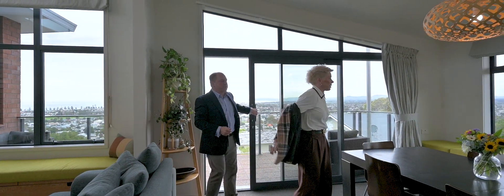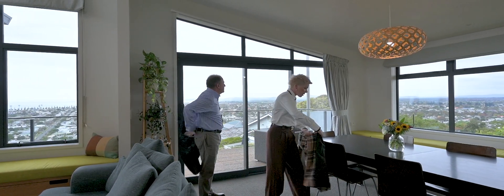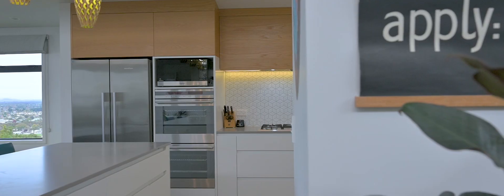Wow, that's a bit warmer inside. Sure is. That's thanks to a whole house full of double glazing and gas central heating.